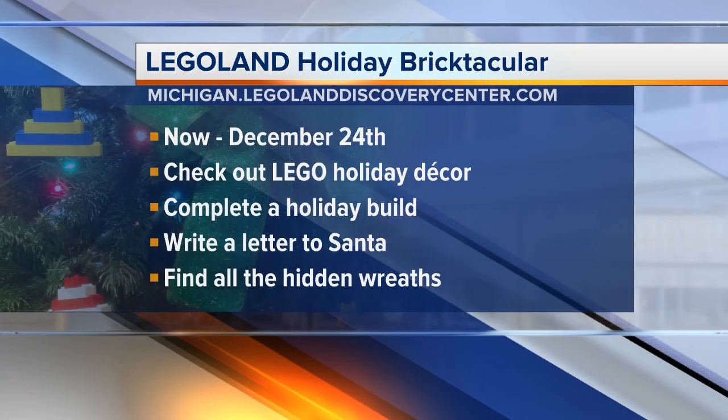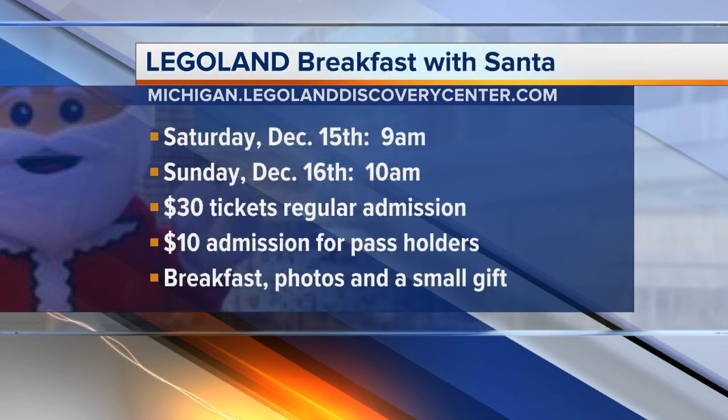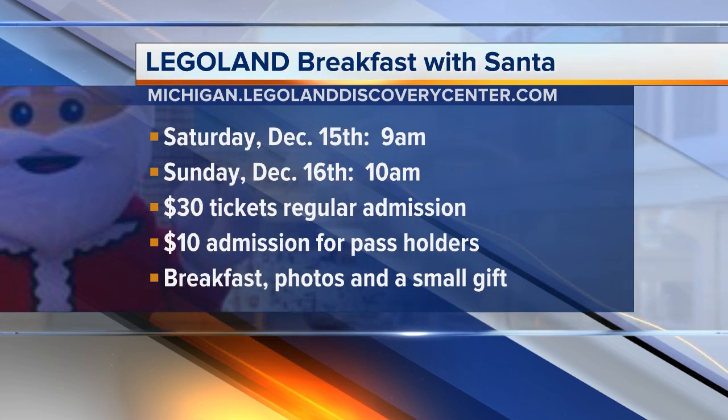We've got the big sleigh. We have a life-size, six-foot-tall Christmas tree built completely out of Lego. The kids can actually help decorate the Christmas tree, build ornaments, and put them on there. We have a scavenger hunt in our miniature Detroit, which we've also decorated for Christmas — tons of holiday wreaths. The kids have to find all the wreaths in our city. It's also snowed in our mini land, so they can see it looking totally beautiful. And we also have a little Santa's village set up in our miniature city. We are also this weekend going to be doing a special breakfast with Santa, so kids can come on Saturday at 9 or Sunday at 10 o'clock.